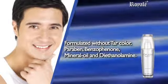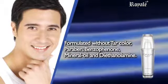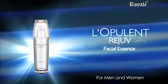Formulated without tar colorant, paraben, benzophenone, mineral oil, and diethanolamine. Labulant Rejuve — for men and women.